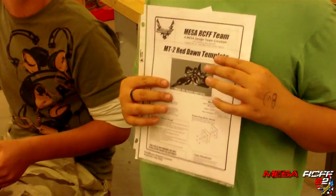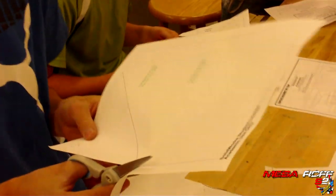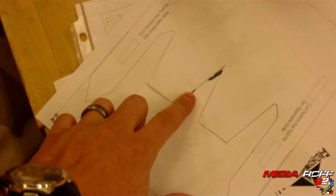One student is finished and also doing the Red Dawn. Alex is working on the SF-35 — that's Frank's plane. Someone thinks they failed on their Red Dawn because of a cut, but they're reassured: you'll be good. They realize they didn't fail after all.